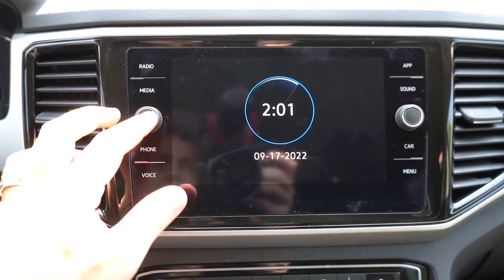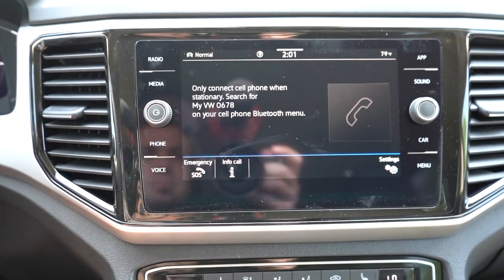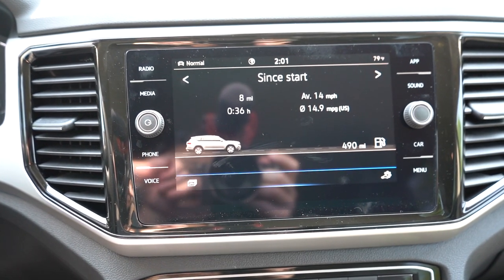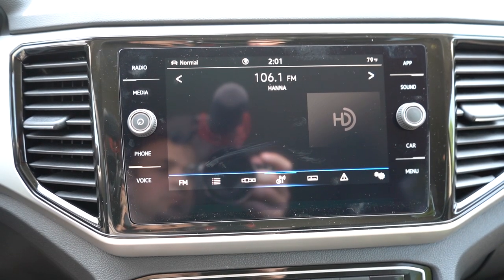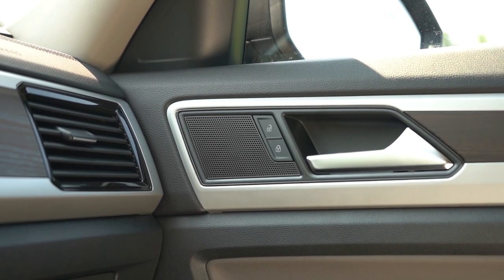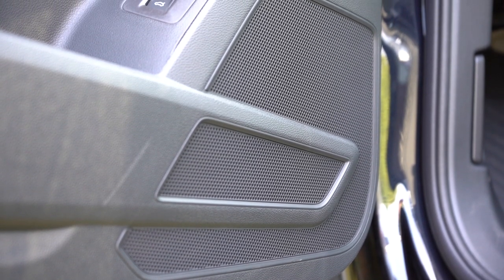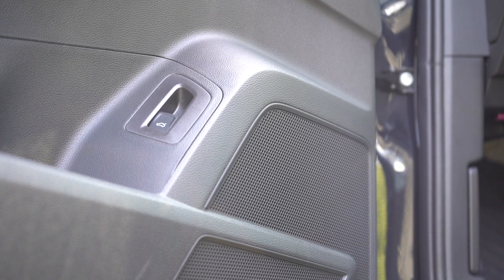For the infotainment screen, the SE gets a 6.5-inch touchscreen while the SE with Technology bumps up to an 8-inch display. All trims include Bluetooth audio streaming, Android Auto, and Apple CarPlay. Factory navigation comes with SEL and up. The SE with Technology has six speakers; the SEL Premium upgrades to a Fender premium sound system with a subwoofer. Testing the six-speaker system — honestly, it's better than most six-speaker setups I've tested. Plenty of loudness, good clarity, and surprisingly decent bass.